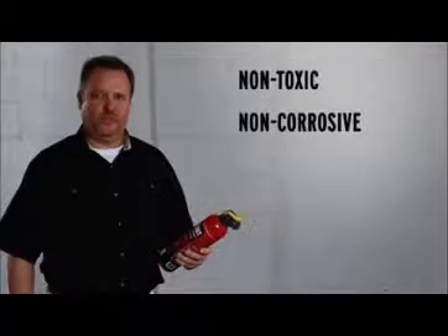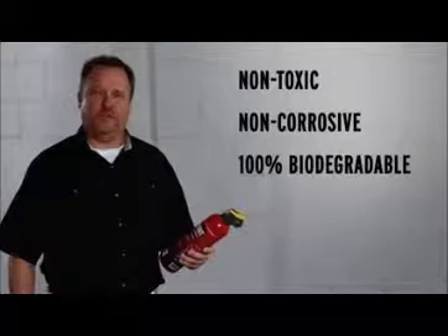Here's what's so amazing about flame-out: it's non-toxic, non-corrosive, and 100% biodegradable. It's clear — flame-out should be in your home, protecting your property, and more importantly, those you love.